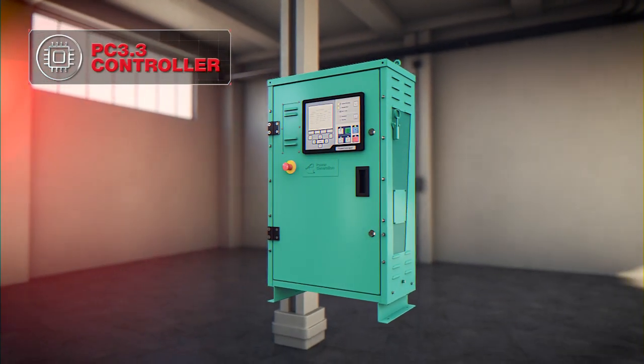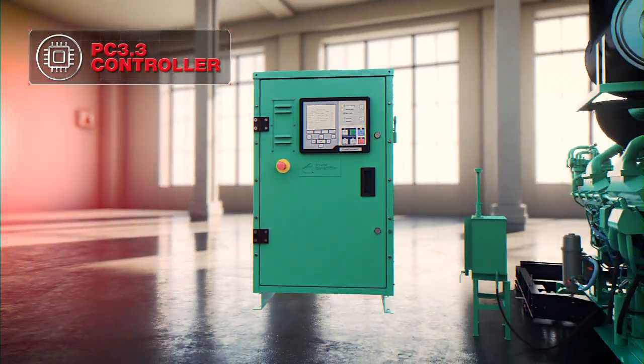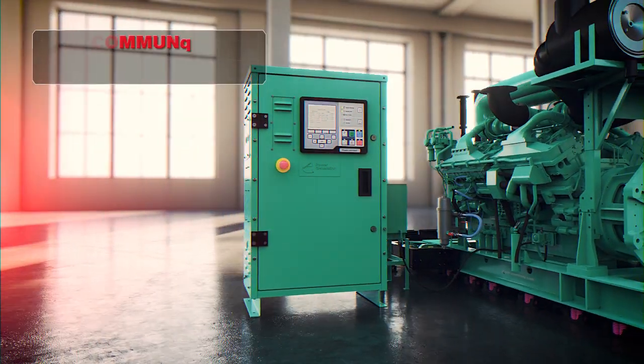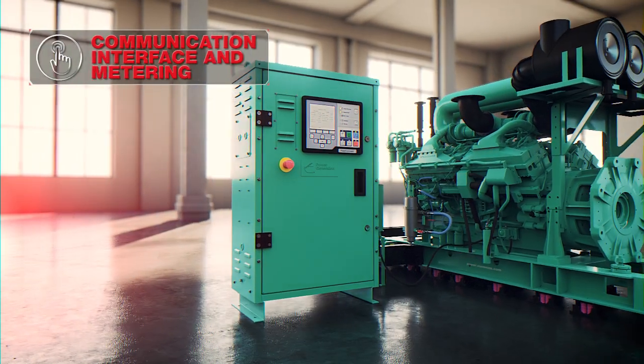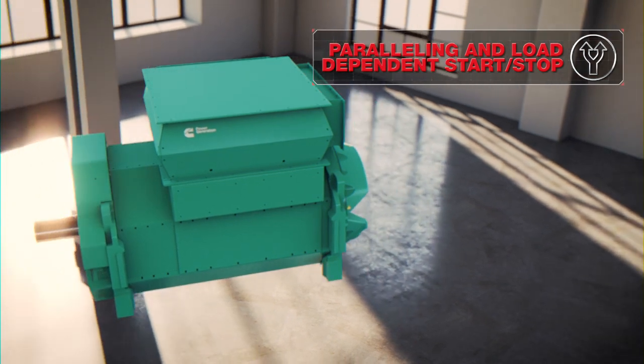Designed to be smart, the QSK60 G23 features a PC 3.3 controller through an advanced communications and metering interface, fully capable of paralleling and load-dependent operation.